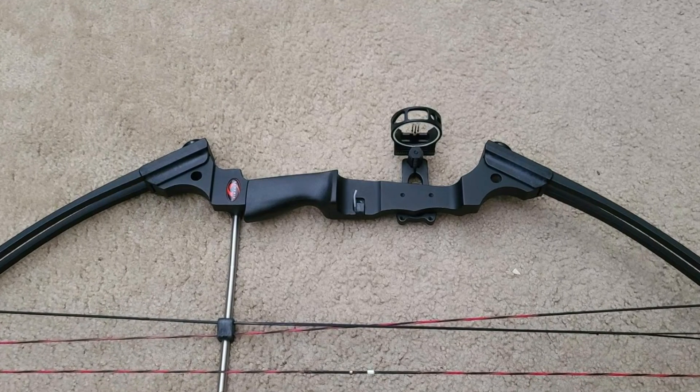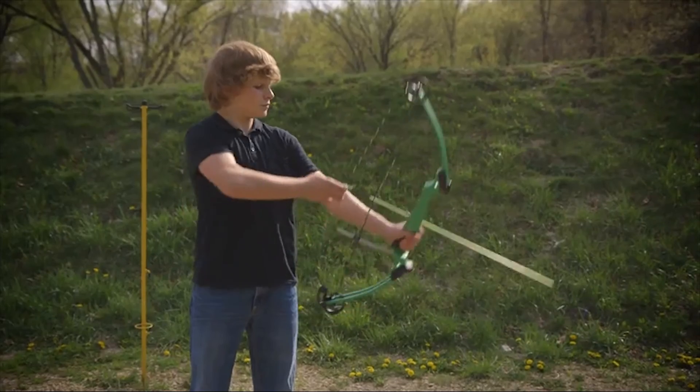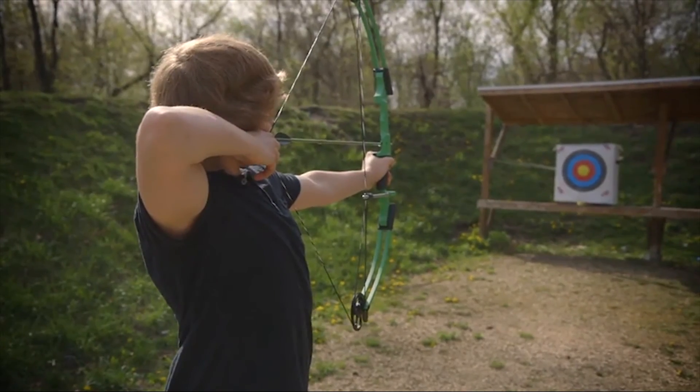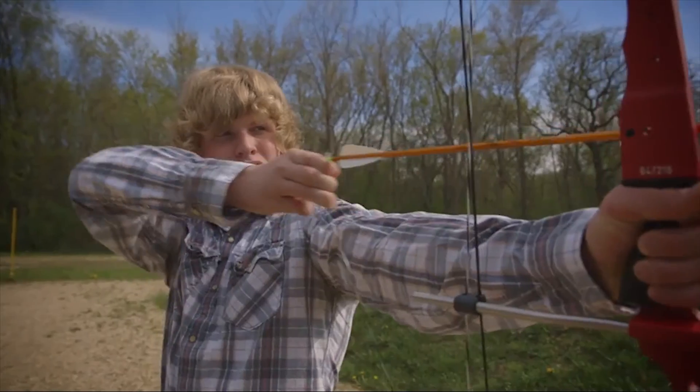They're made in the USA, designed to fit all users of all sizes, and the draw weight is adjustable all the way down to 10 pounds. A single cam makes things a whole lot easier for the beginner bow shooter, and accessories are included in the buy so the young archer can get started right away.